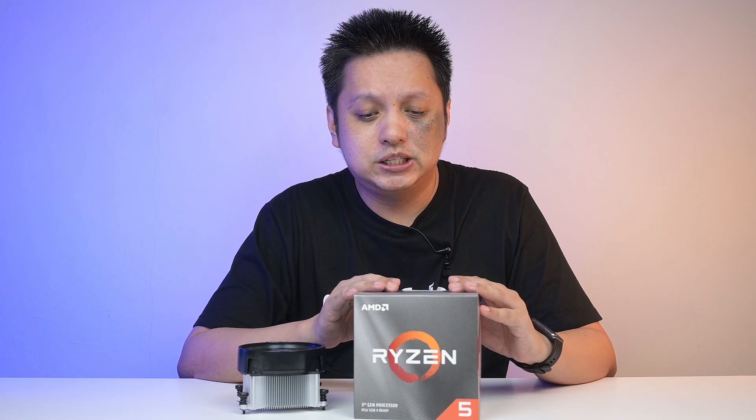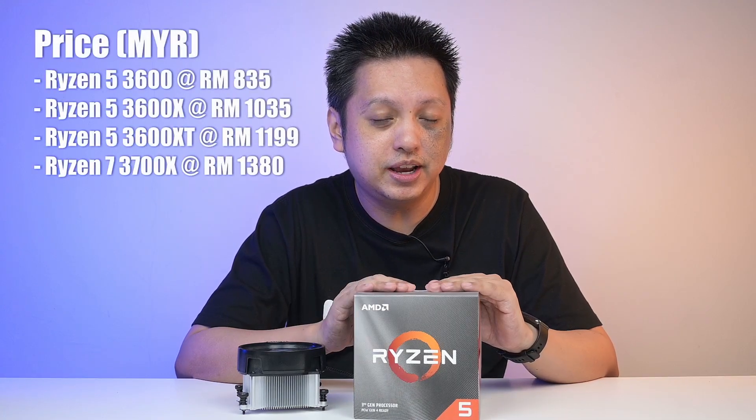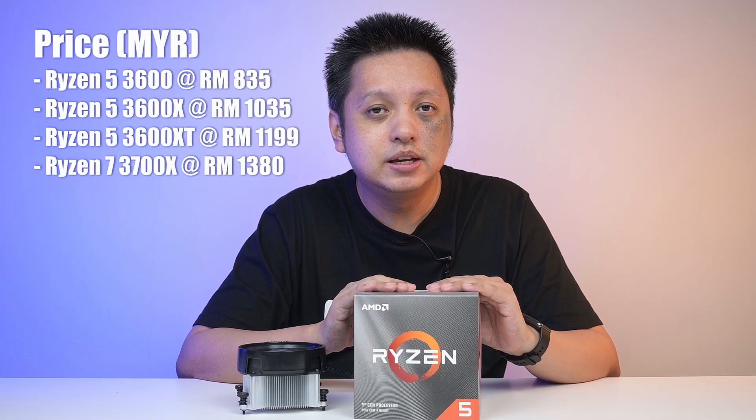Now let's talk about performance. I won't throw many benchmarks at you because you've probably seen a lot of them already. What I'm going to tell you is my experience with this one and where it stands. Price-wise, it's between the 3600 and the 3700X. Gaming-wise, it's more like a 3600.